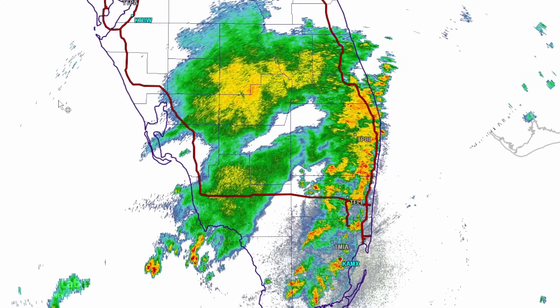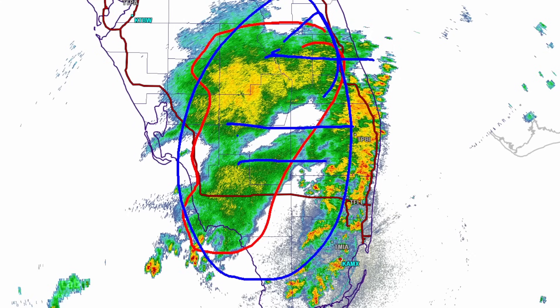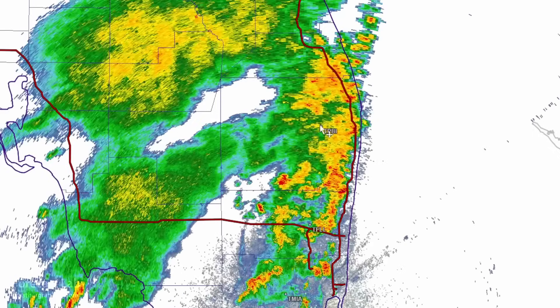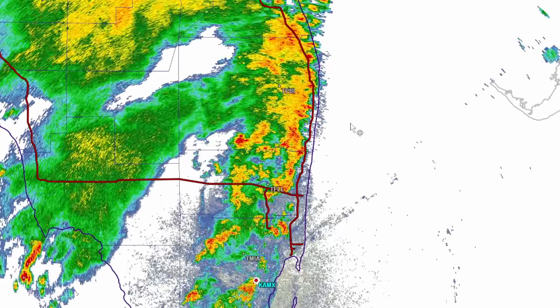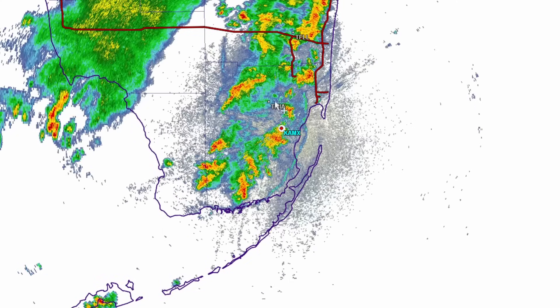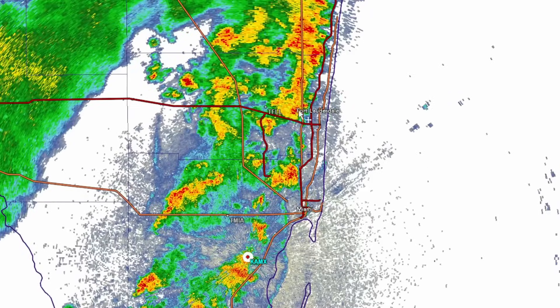Abundant showers and storms this afternoon across southern Florida, with a large trailing stratiform area across the inland areas as the easterly flow aloft carries the anvil remnants. Heavier convective elements are on the coast from Palm Beach all the way down to Miami. An outflow boundary is pushing away from the storms, so not much in the way of severe weather potential, but some of those storms will produce locally heavy rainfall.